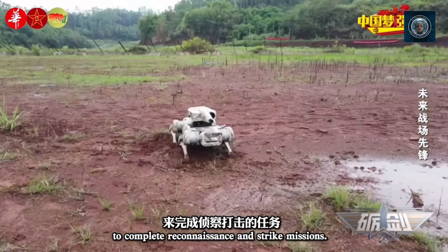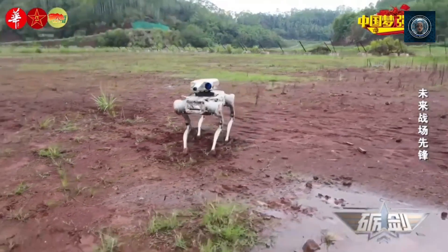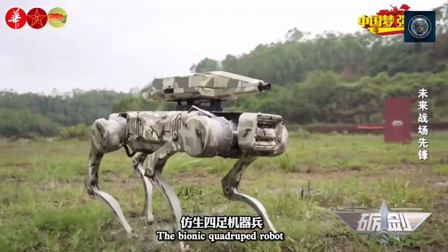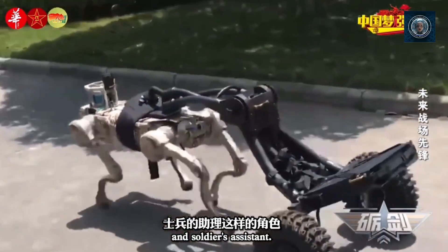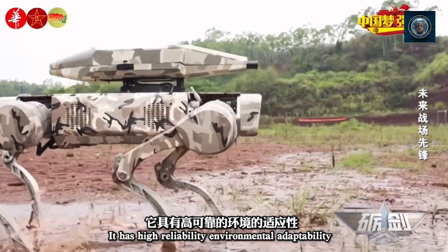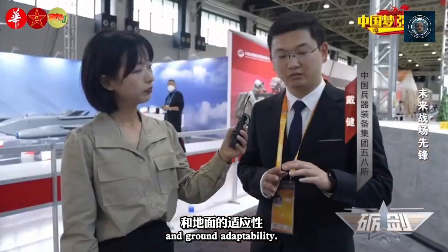Border patrol and security: China has developed quadrupedal robots resembling dogs that can patrol borders and hazardous areas. These robots can navigate rough terrain, detect and identify targets, and provide real-time surveillance data.